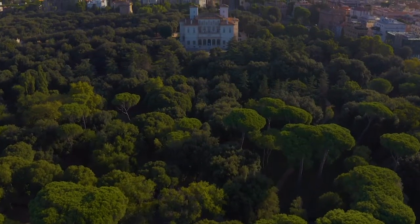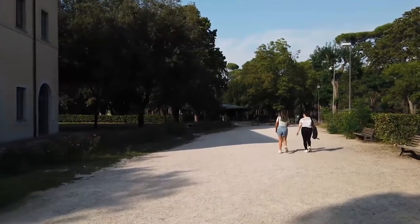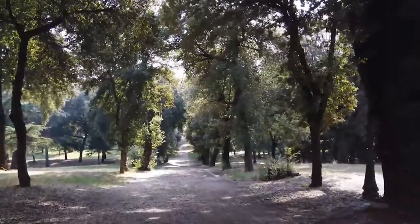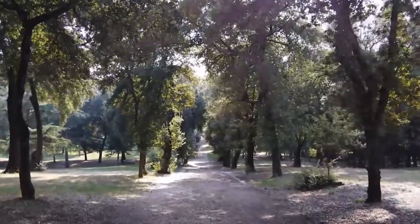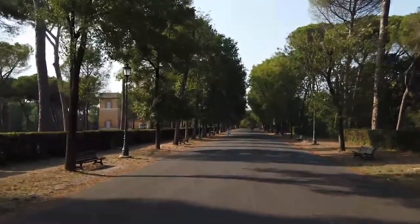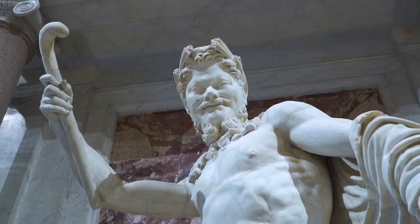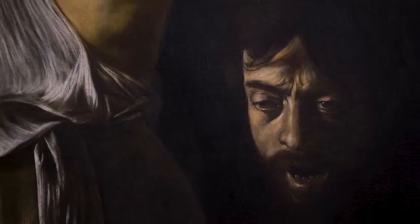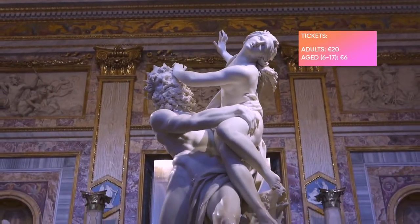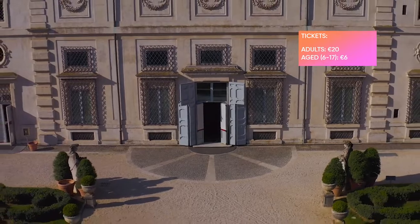Number 4, and somewhere that you can wear flip flops, is Villa Borghese Gardens. Rome's central park is a short distance from the Spanish Steps and is the perfect place to get away from Rome's big crowds and relax with friends and family amongst nature. As well as various ponds, fountains and sculptures, the park is also home to Galleria Borghese, which holds one of the largest art collections in the world. Tickets for the gallery cost €20 for adults and €6 for children aged 6 to 17.